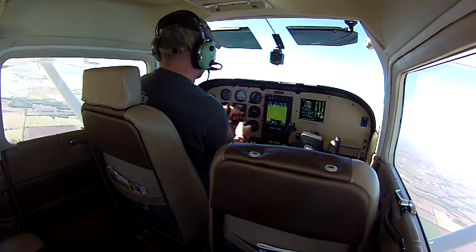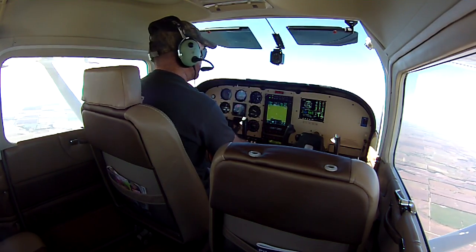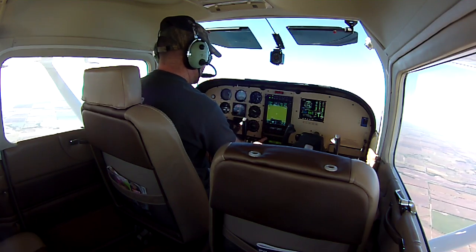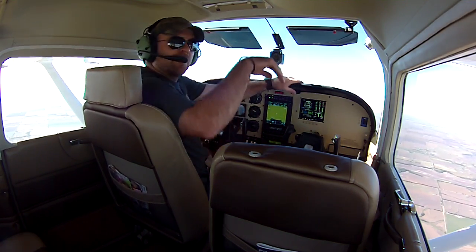Everything that comes with the customer's airplane, we definitely double check to make sure it's still working. Alright, thanks for flying with us today, guys. Thank you.